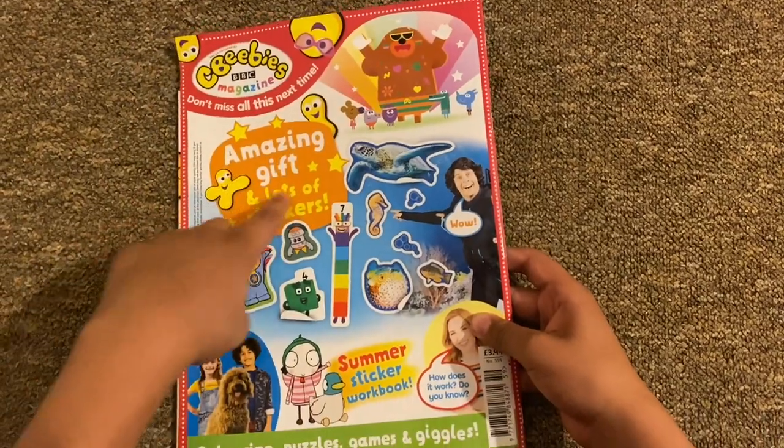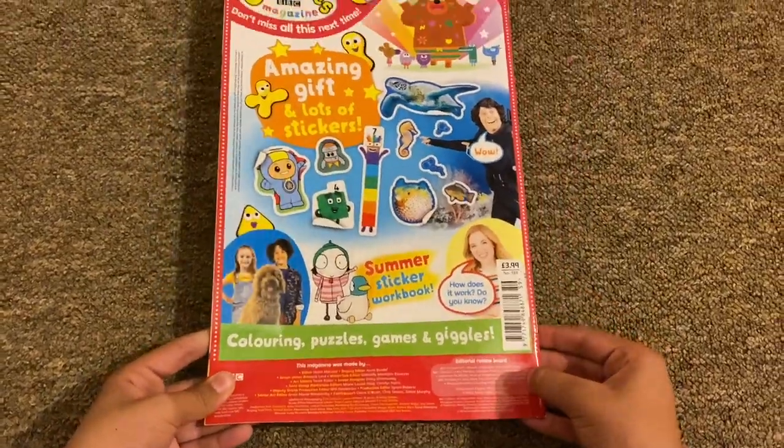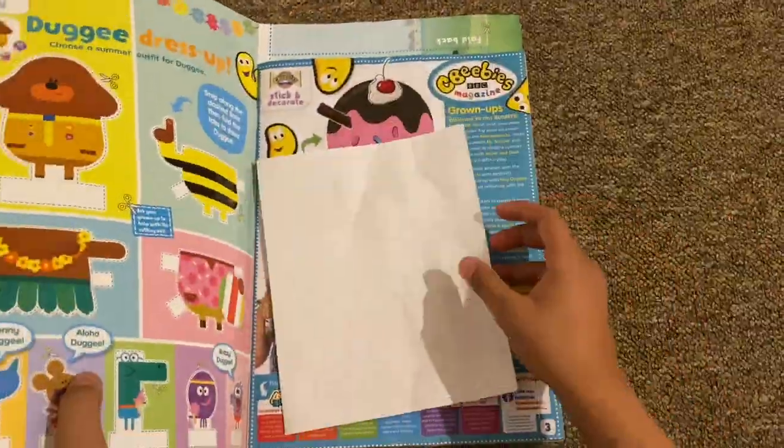Don't miss all of this next time — an amazing gift with lots of stickers and a sticker workbook. Mandy's going to be in there too. And that's it for the magazine!